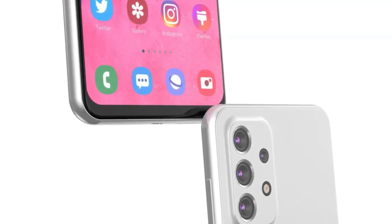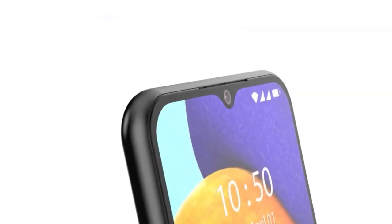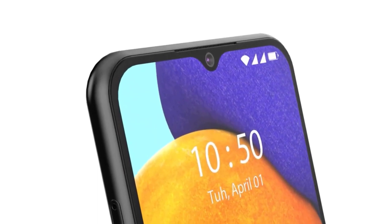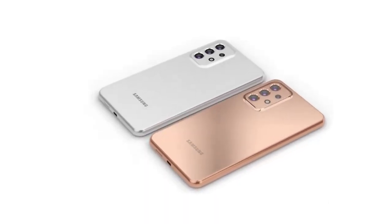Sure, you'll lose out on the extensive software support that more expensive phones benefit from, and the camera might not shoot the best photos in the dark, but if you just want a handset that gets the job done for a fraction of the cost, then look no further than this.